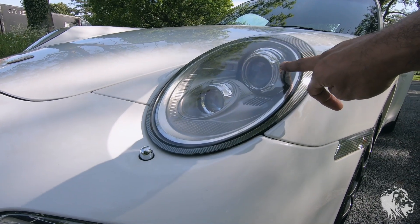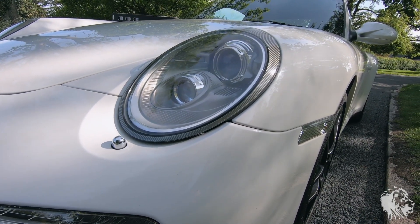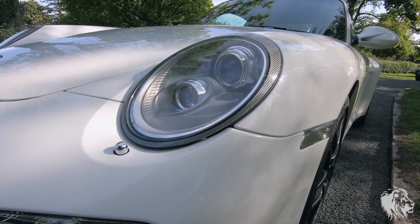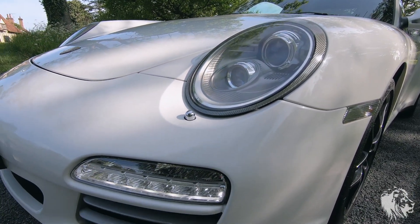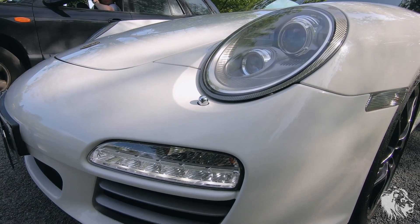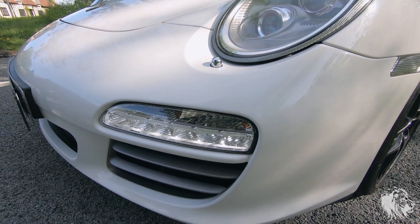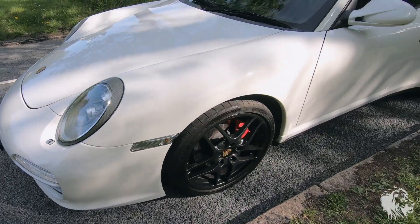This one here rotates when you steer around corners, so it looks as though the light is almost bending around the corners, making it slightly safer at night. And they're also super bright because they're the Xenons. You also have the daylight running lights, which are on all the time.